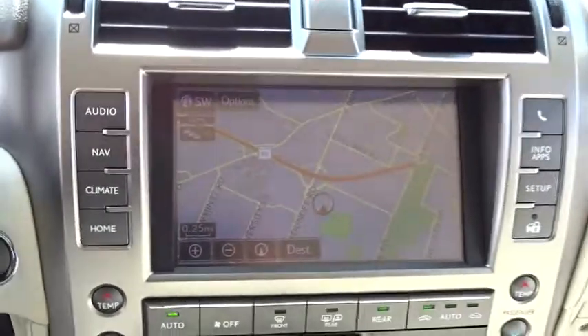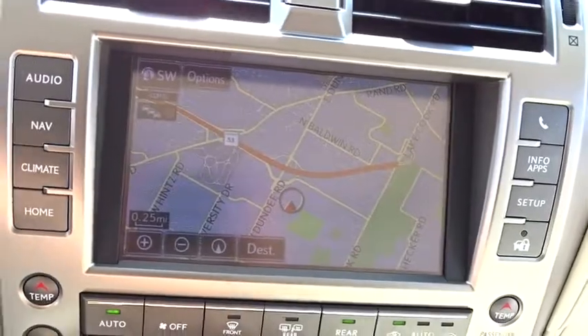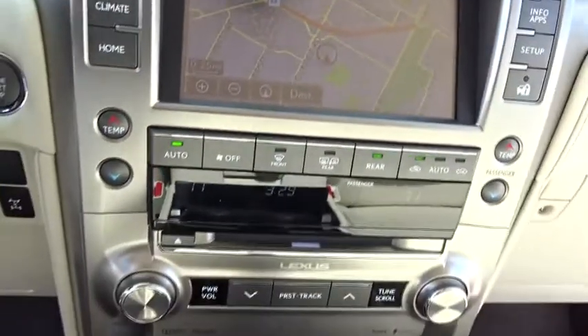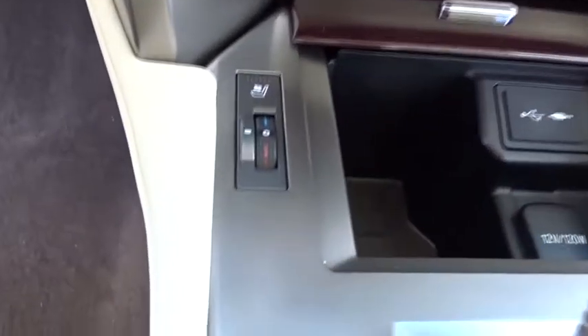Adjustable steering wheel, power steering, cruise control, auto-dimming rear-view mirror, aluminum wheels, keyless start, four-wheel disc brakes, floor mats, and four-wheel drive.